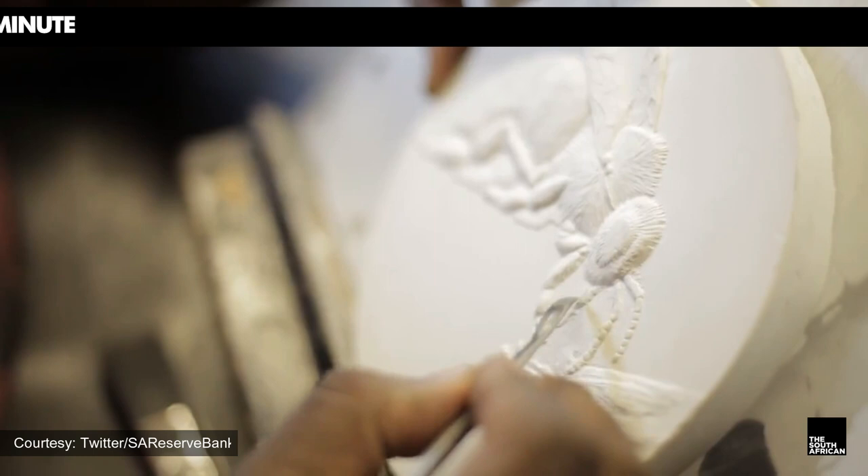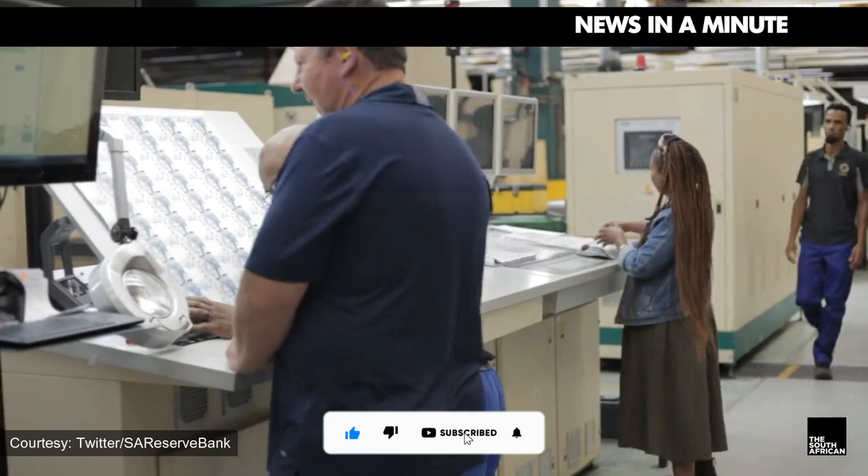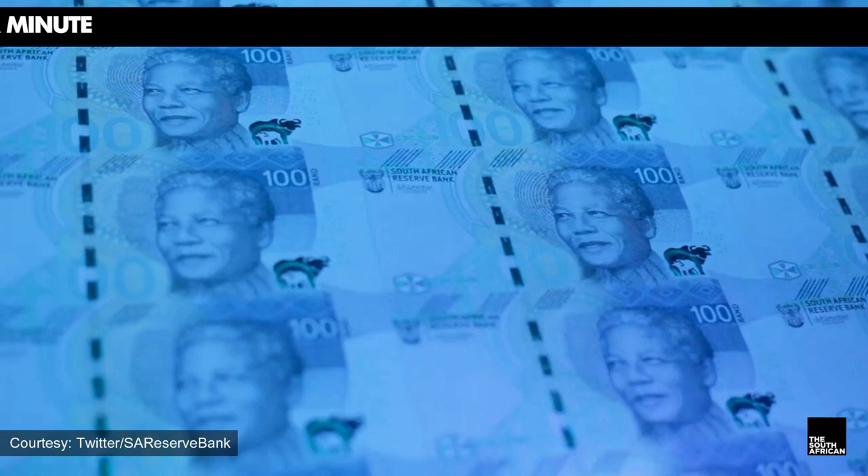Hello South Africa. South Africa has new banknotes. The South African Reserve Bank unveiled the country's upgraded coins and banknotes together with the Nelson Mandela Foundation on Wednesday, May 3. The new banknotes and coins come with enhanced security features and new designs.